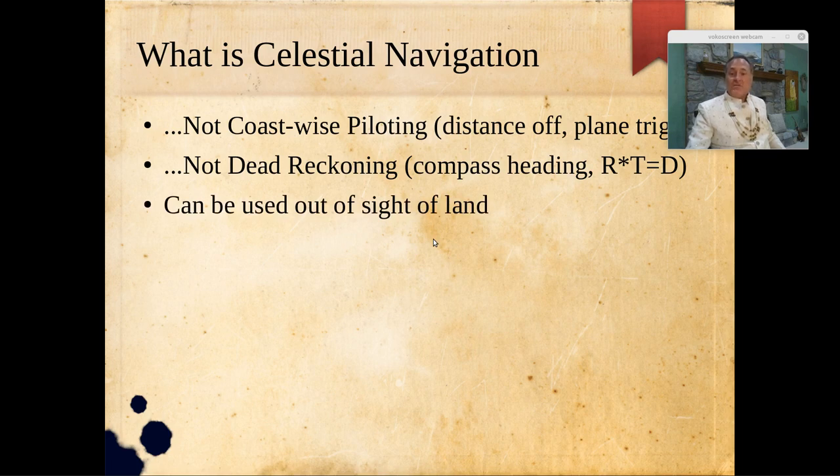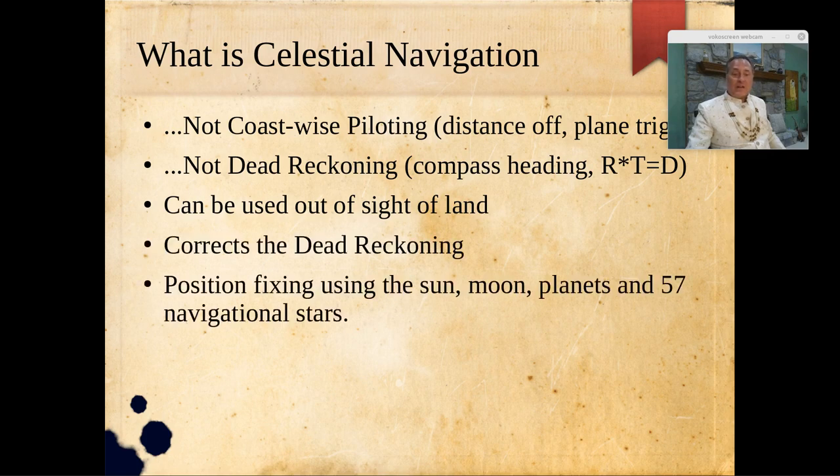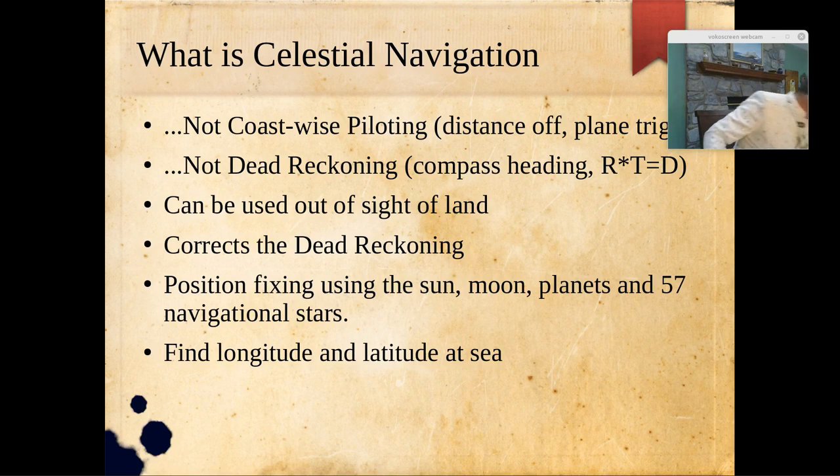Celestial navigation can be used far from land. It corrects your dead reckoning and is a method of position fixing using the sun, the moon, the planets, and 57 navigational stars, allowing you to find your latitude and longitude at sea. Of course, we don't really need a sextant in this modern era of GPS — it's perhaps passé — but as you'll see, there is still a place for celestial navigation, even if only because it is edifying to study it.